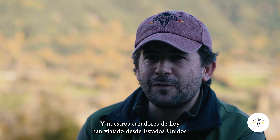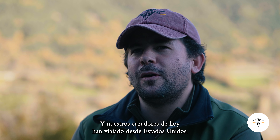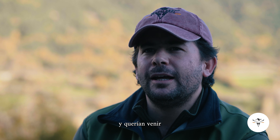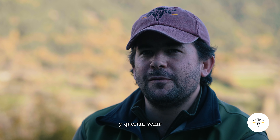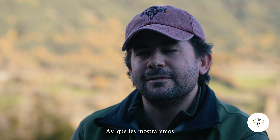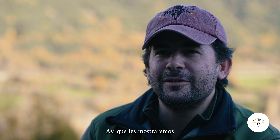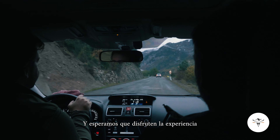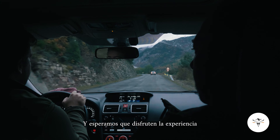Our hunters from today have traveled all the way from the US. We met them almost a year ago at the SCI show, and they wanted to come for a Pyrenean Chamois hunt. We will be showing you what hunting in our territories is really about, and hopefully you can enjoy our experience.